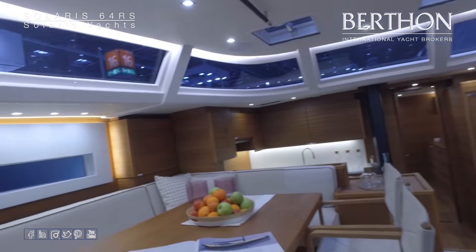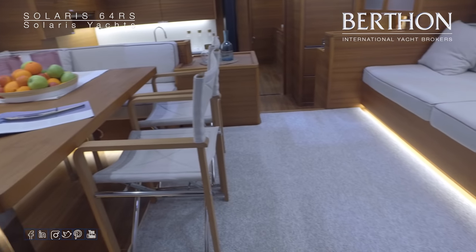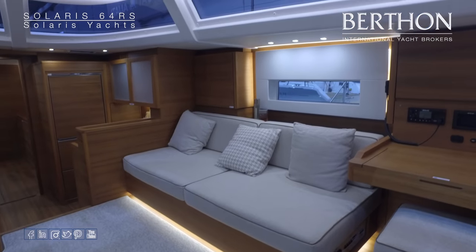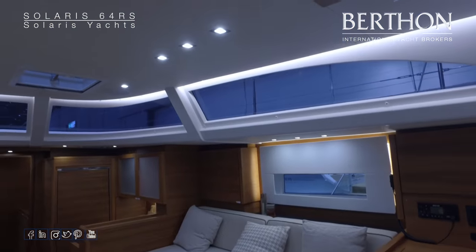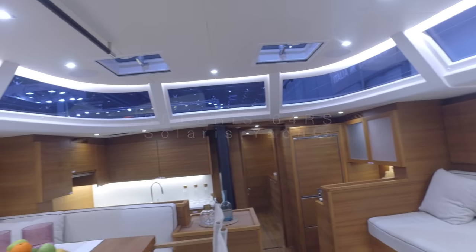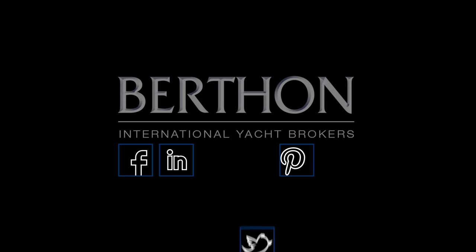So I hope that's given you a bit of a feel for the Solaris 64. As I mentioned earlier, if you would like any further and more detailed information on any of the Solaris range, Berthen International are the UK and Ireland agents — we would be happy to answer any queries you may have, so please feel free to get in touch. Thank you.